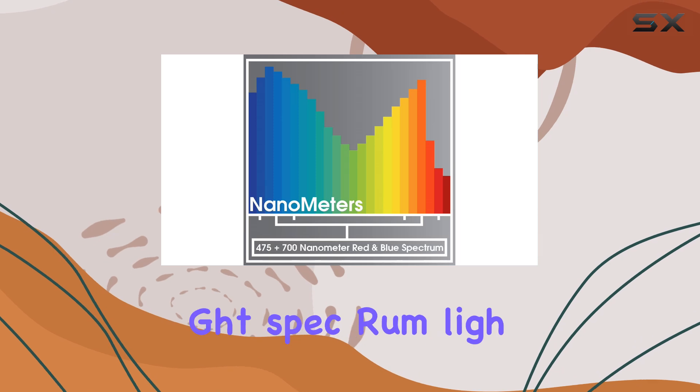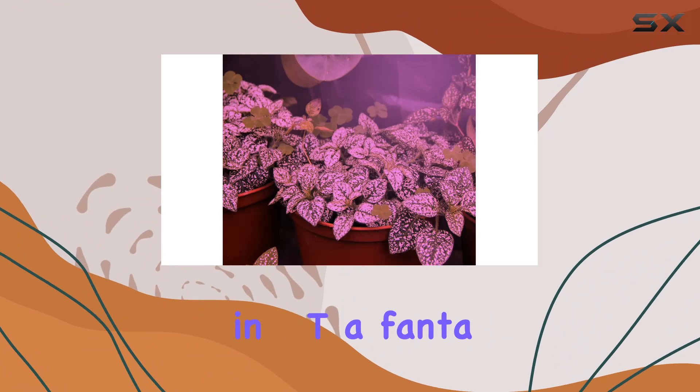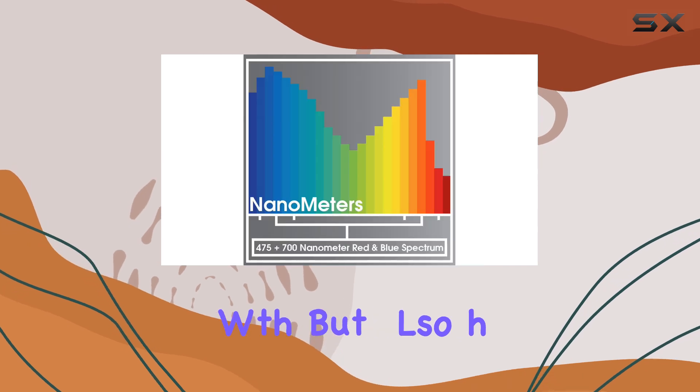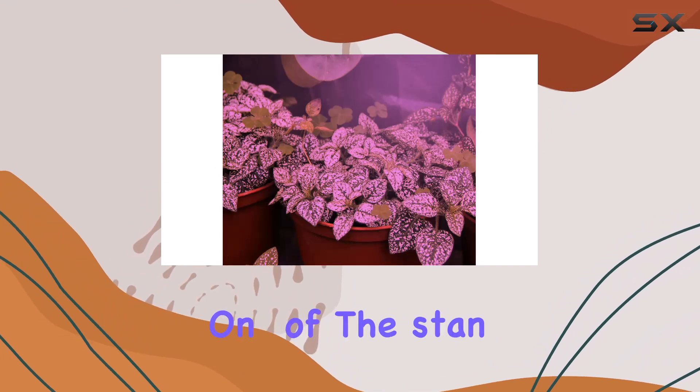blue, and daylight spectrum lighting. This triple-color spectrum is engineered to enhance plant growth, making it a fantastic choice for both seedlings and mature plants. The spectrum not only supports robust growth, but also helps your plants thrive with the right light conditions throughout their development stages.